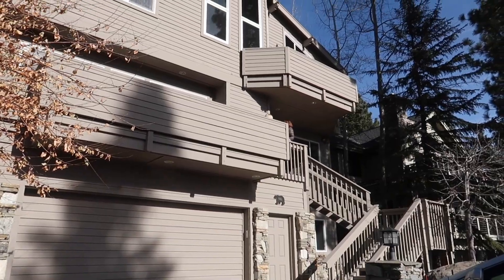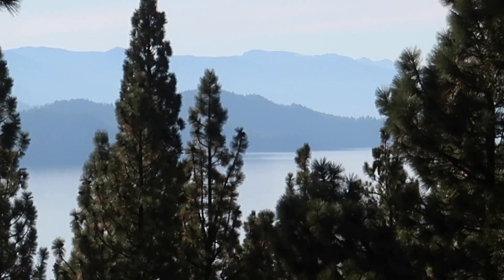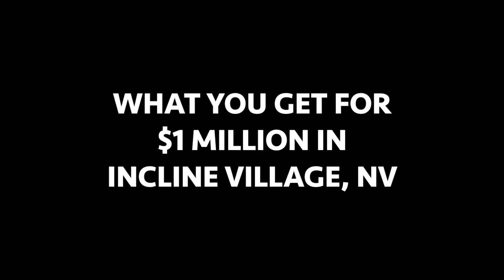Have you ever wondered what a million dollars buys you at Incline Village, Lake Tahoe, Nevada? Well in today's video we're gonna find out. I'm Diane Cohn, realtor at Chase International, and today we're on the Incline Village broker tour to see just how much value you get when you spend a million bucks. So let's go!